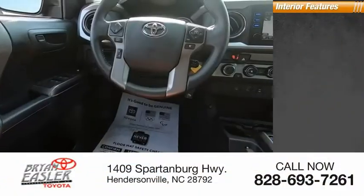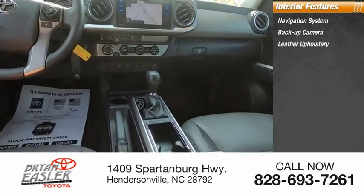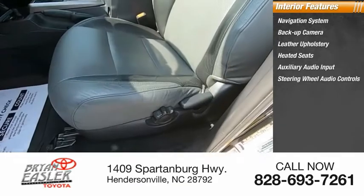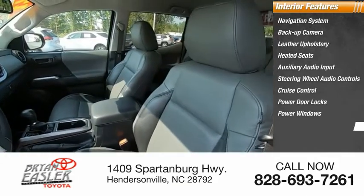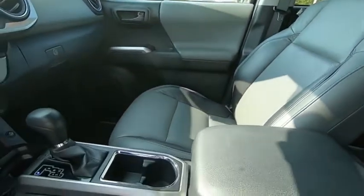Inside you'll find a navigation system, backup camera, leather upholstery, heated seats, auxiliary audio input, steering wheel audio controls, cruise control, power door locks, power windows, and power steering. Drive away with a great deal on this vehicle. Call or stop in today.